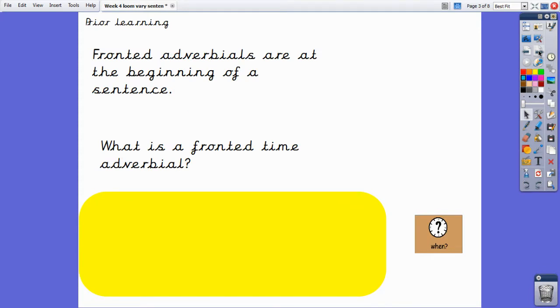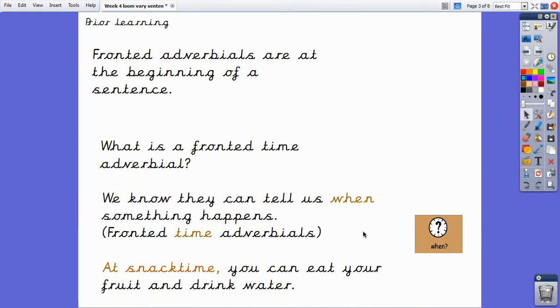To remind ourselves, fronted adverbials always come at the beginning of a sentence. Can you remember what a fronted time adverbial is? You can use our colourful semantics question word to help you. Well done. Fronted time adverbials tell us when something happens. For example, in the sentence 'At snack time, you can eat your fruit and drink water,' the fronted time adverbial is 'at snack time,' as this tells us when you can eat your fruit and drink water.